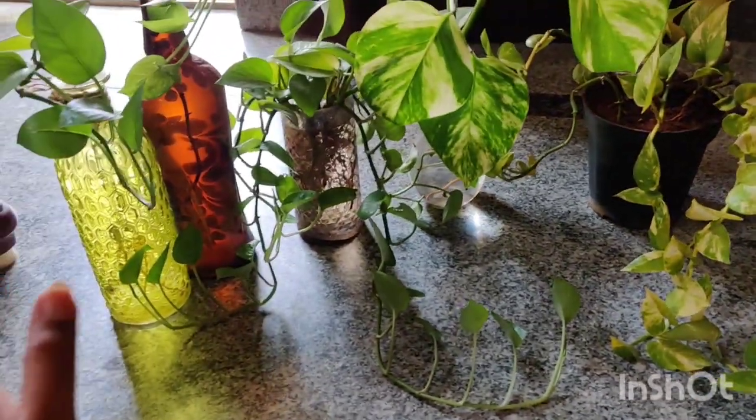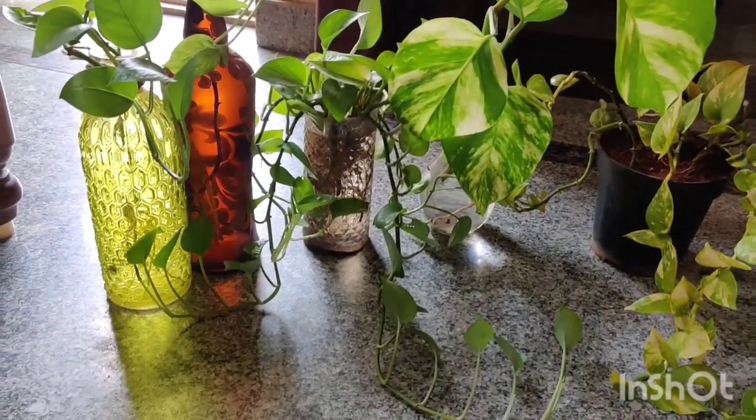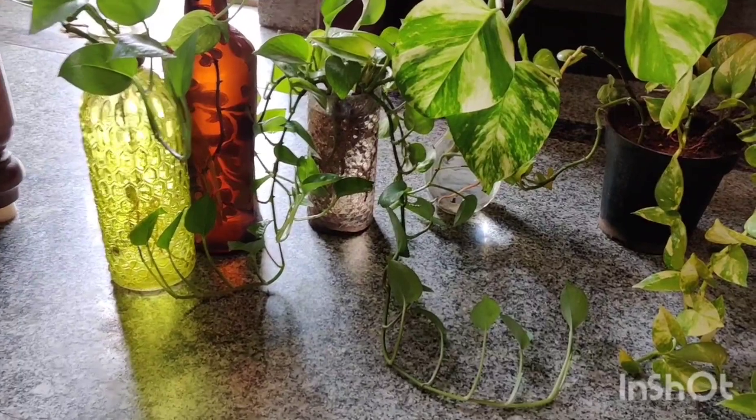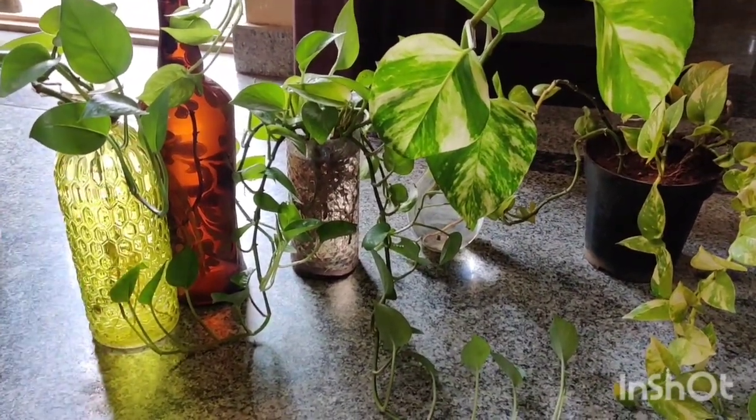That is the golden pothos range I have. I also have one more golden pothos in my balcony garden trailing up one of the pillars, which I will show you a bit later.